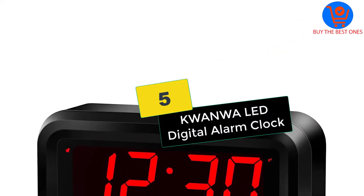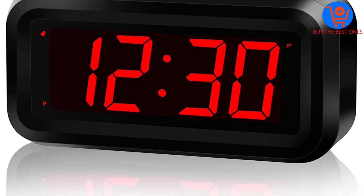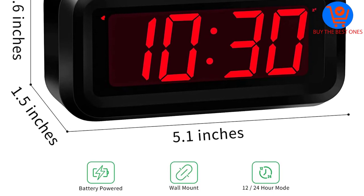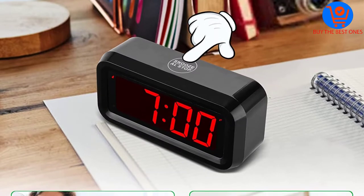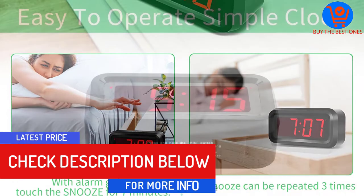Starting at number five, we have the Kwanwa LED digital alarm clock. The LED clock comes in a simple design and runs with the help of batteries. It comes in a large size and has easy operation. You can easily adjust the brightness and use it according to your needs. It also includes a daily alarm and snooze, and has improved accuracy.